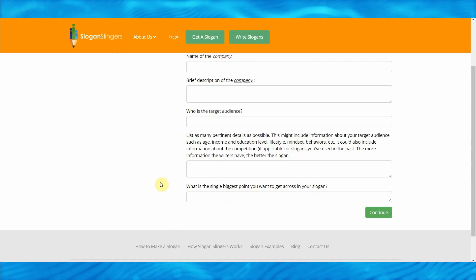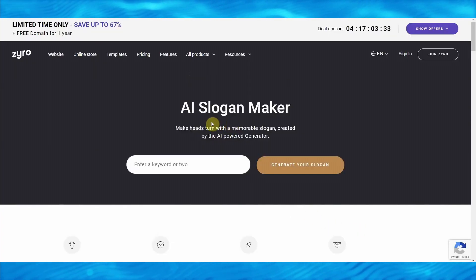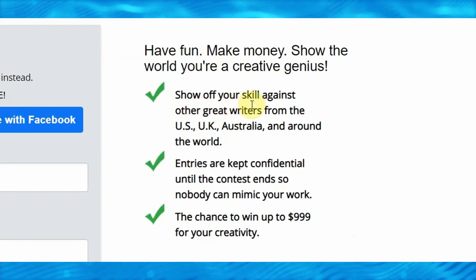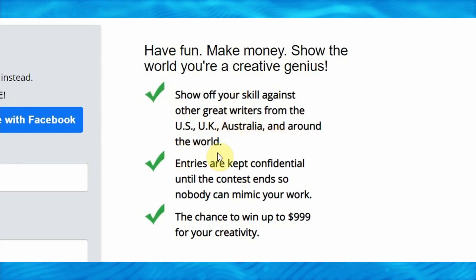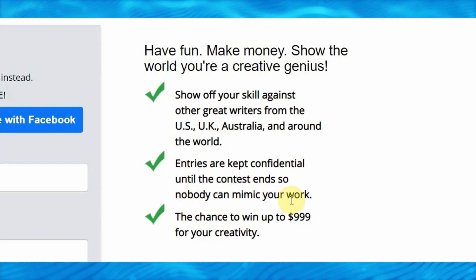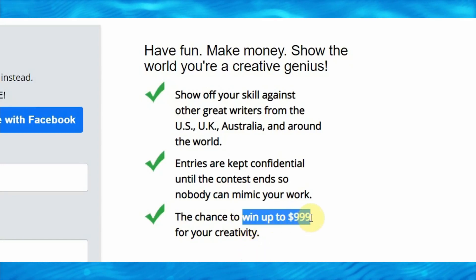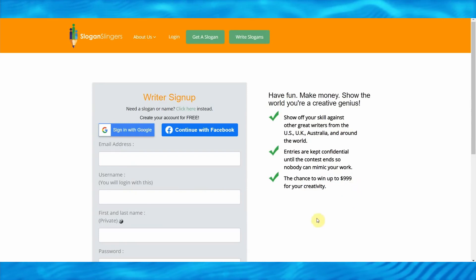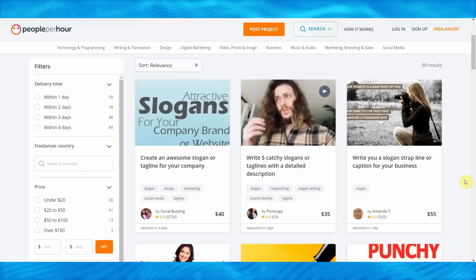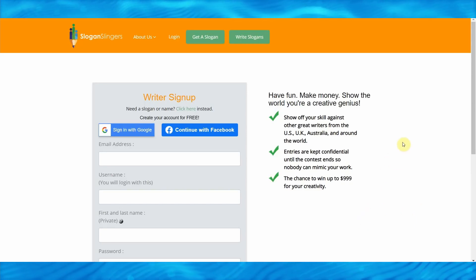Another great thing about this bot is that if you click on 'Write Slogans' up here, it will take you to a page where you can actually get paid for writing slogans as well. You can utilize Zyro to write slogans and use them to apply for contests on SloganSlingers.com. As you can see, you can show off your skills against other great writers from the US, UK, Australia, and all around the world. Worldwide entries are kept confidential until the contest ends, so nobody can mimic your work. You can have the chance to win up to $999 for your creativity.